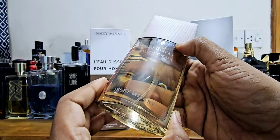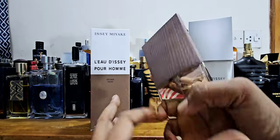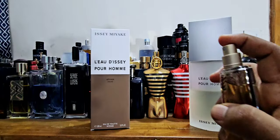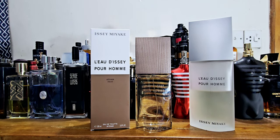I've done many Issey Miyake fragrance reviews — this is maybe my 15th, more or less. The sprayer is good. It can spray a little or a lot — good pressure atomizer — and the cap clicks into place. This is a 2023 release.